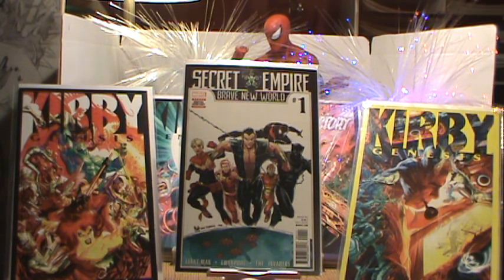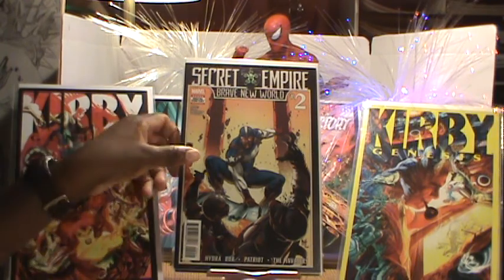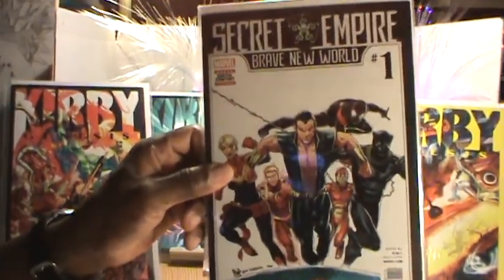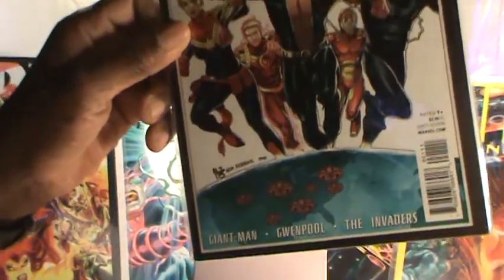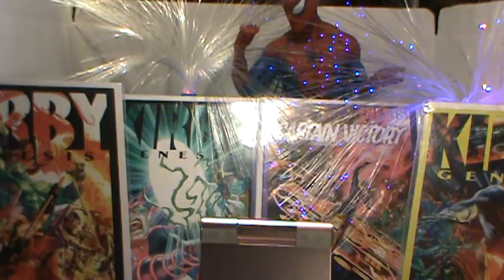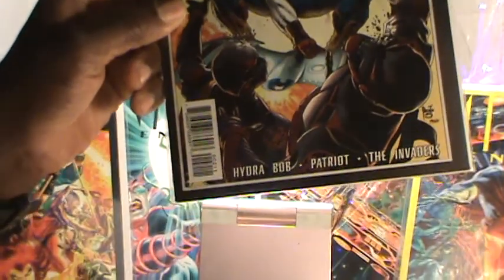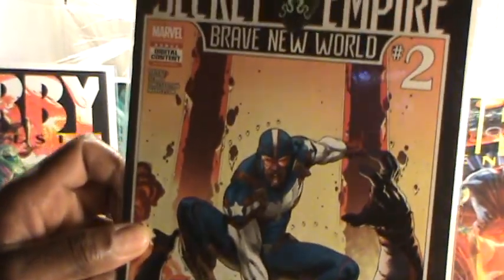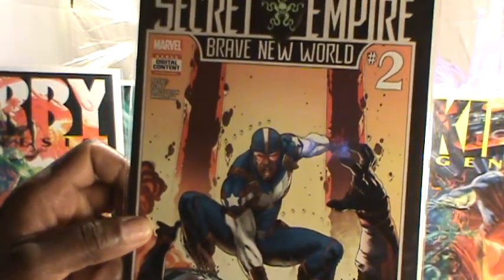I'm thinking that character is almost like he was gonna be the Falcon — I'm not sure. He looks African-American, almost like he's Captain America or Patron — something like that.